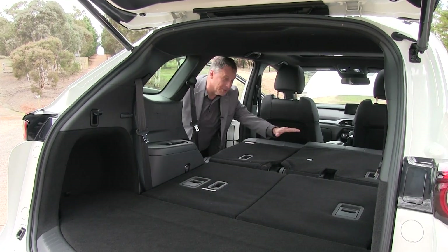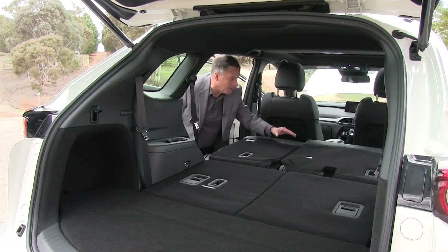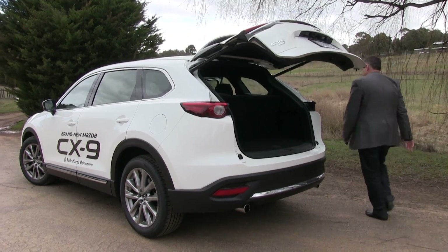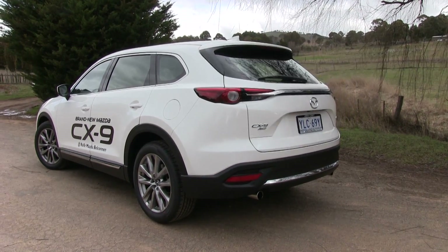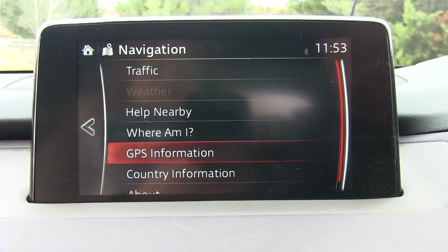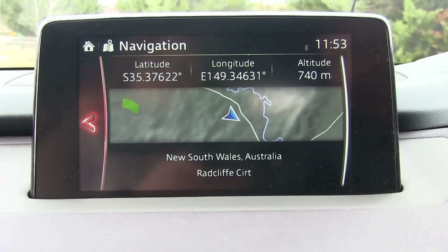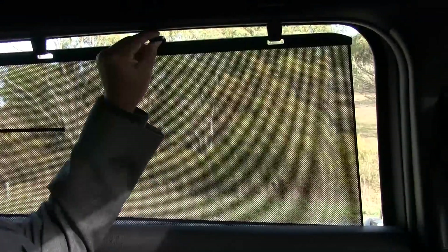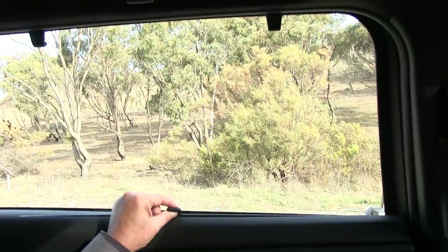Of course you can lay the back two rows of seats down, and you can use all this space for luggage if you need to. The CX-9 is a pleasure to pilot, with Mazda's brilliant and easy to use fully integrated entertainment system with sat-nav and voice control. A new full-colour multi-function gauge, and depending on which model you choose, a host of Mazda extras.